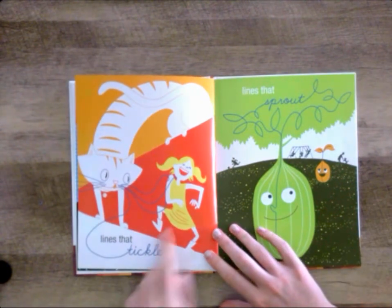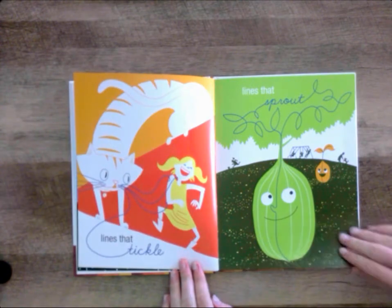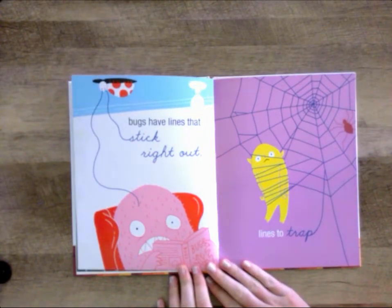Lines that tickle and lines that sprout. Bugs have lines that stick right out.